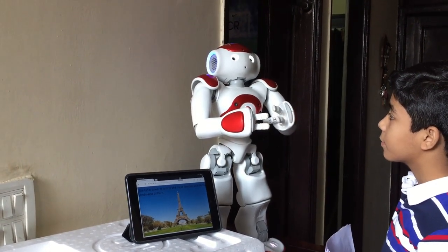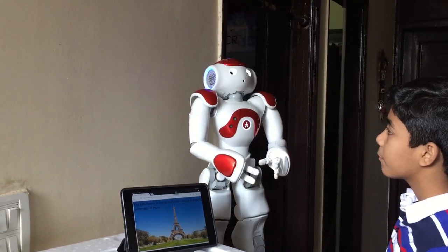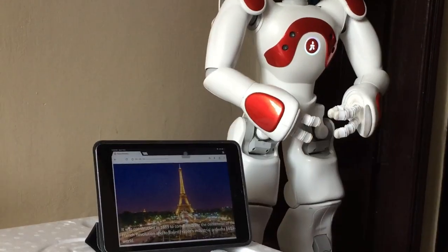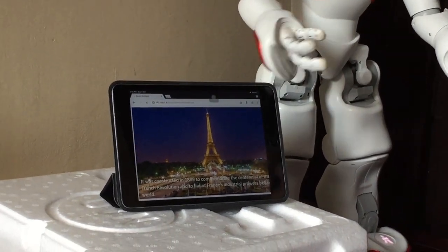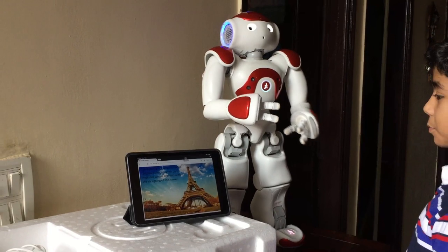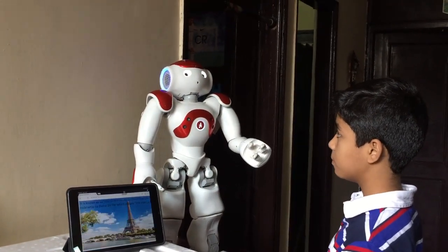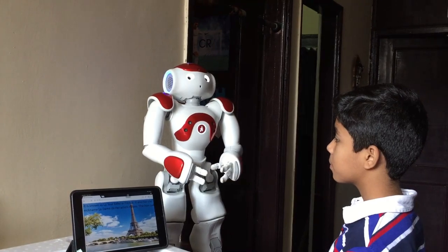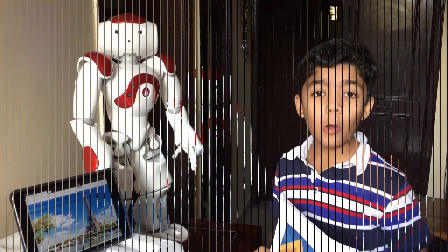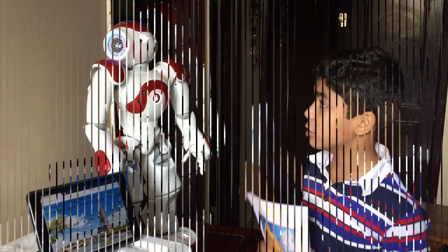The Eiffel Tower is one of the most famous architectural landmarks of Paris. It was constructed in 1889 to commemorate the centennial of the French Revolution, and it showcased France's industrial prowess to the world. The Eiffel Tower is named after Gustave Eiffel, a French civil engineer credited with designing the tower. It is known as La Tour Eiffel in French, and also has the nickname La Dame de Fer, which means the Iron Lady. Wow, it is great! Let's see how it works on the other pictures.